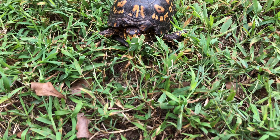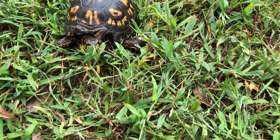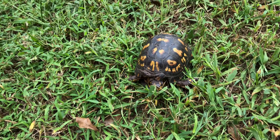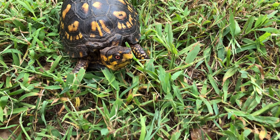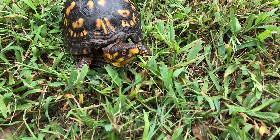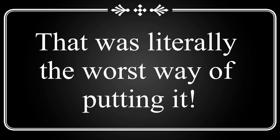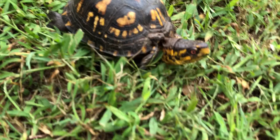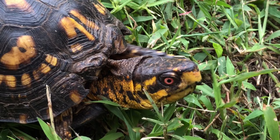This is not a tortoise — it's kind of confusing the way they classify turtles and tortoises. Like, all tortoises are turtles but not all turtles are tortoises, or something like that. I liken it to: all trucks are cars but not all cars are trucks — it's something like that.